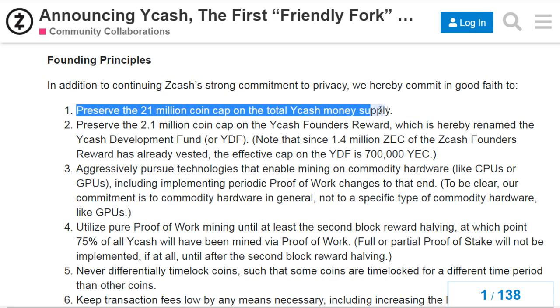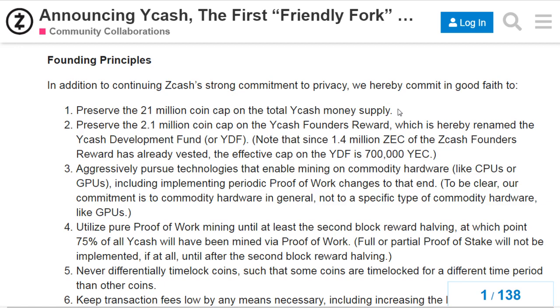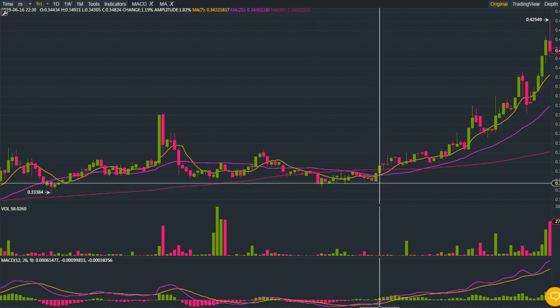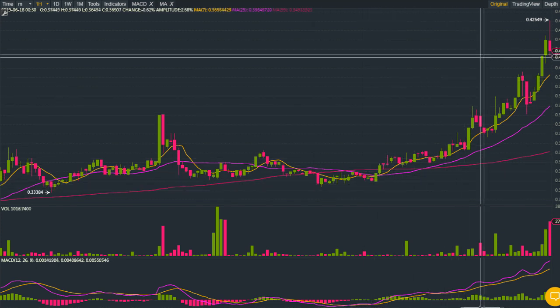Another nice thing is that this is a friendly fork, and YCash plans to continually leverage the strengths of ZCash by incorporating upcoming changes — specifically the changes that are going to take place in ZCash's zero-knowledge infrastructure in the future. They are going to incorporate that into the YCash code as well.